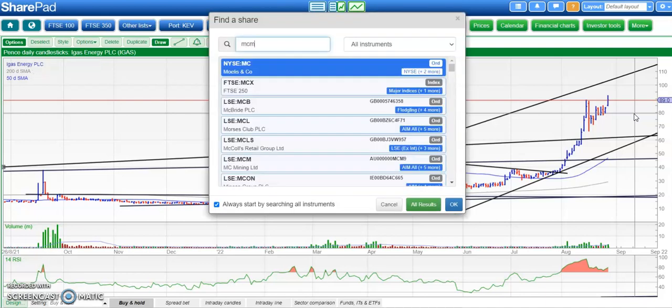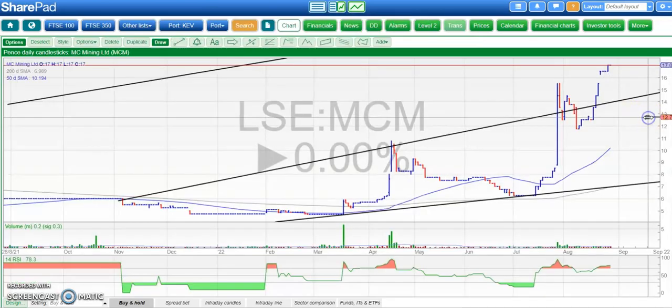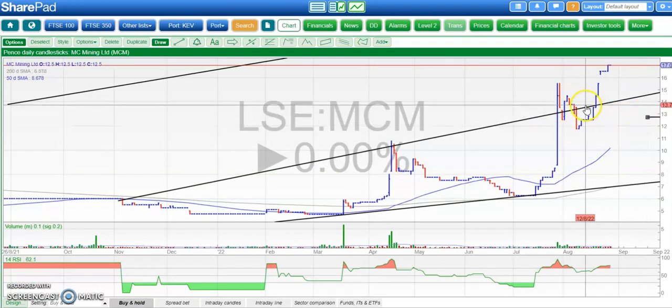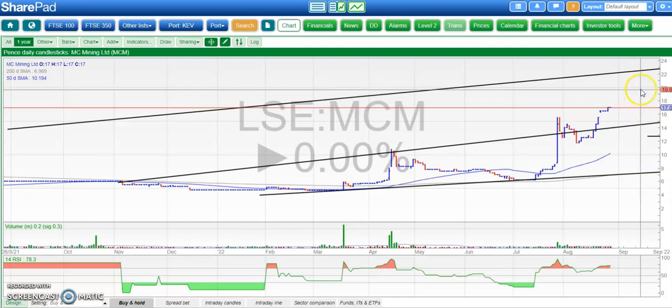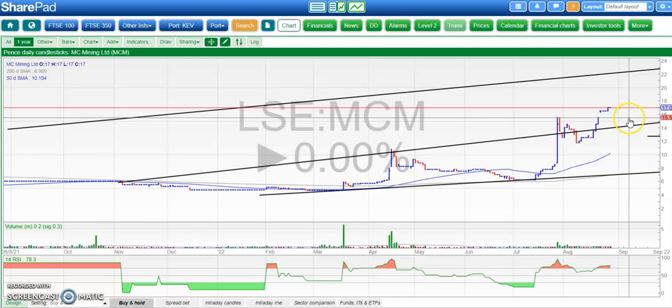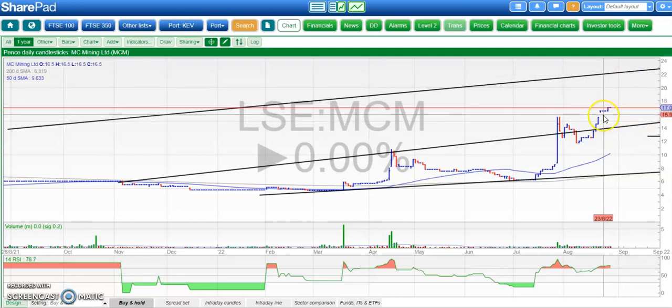Moving along to a rather more obscure contender — MC Mining — which had a great end to the week. The initial target was around 14 or 15 pence at the top of that resistance line projection from back in November. The upper parallel looks to be heading for 22 pence, and we could see that maybe as soon as the end of next month. The longer we stay above that 15.5 pence July peak, the more the chance of a move to 22 pence, with the gap to the upside helping underline the very strong momentum.